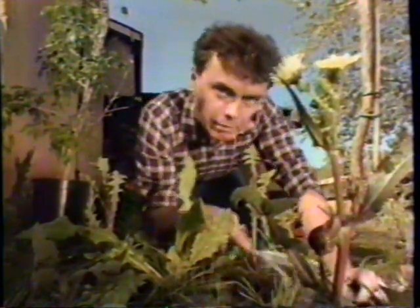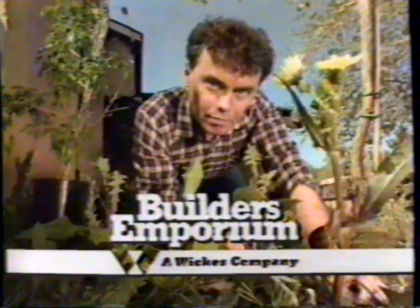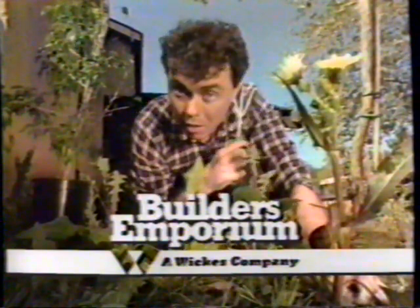My weeds are growing like weeds. Builder's Emporium has just the right garden chemicals to kill them. Well, I bet the price is a killer, too. Nope. Ortho new ready-to-use chemicals are $3.49 each.